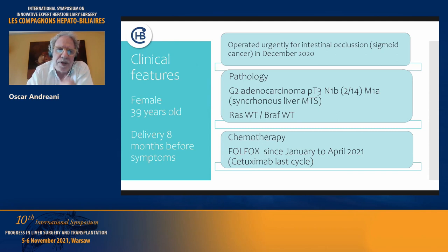The tumor was RAS and BRAF wild type. She underwent chemotherapy with a FOLFOX scheme from January to April 2021, and Cetuximab was added in the last cycle.